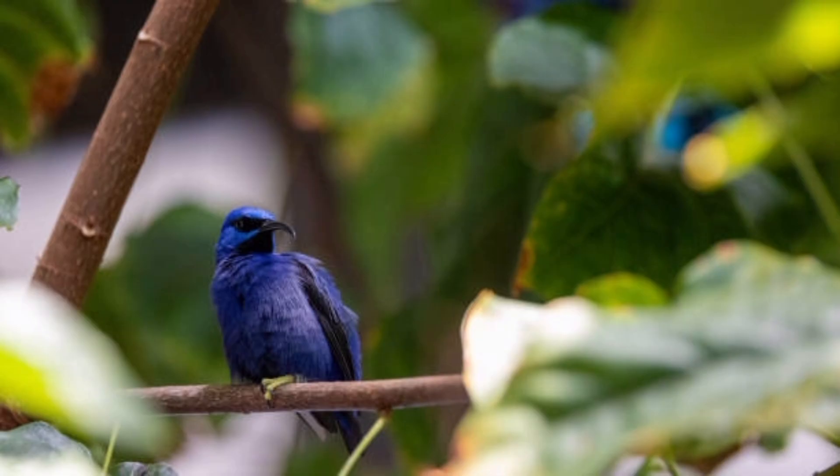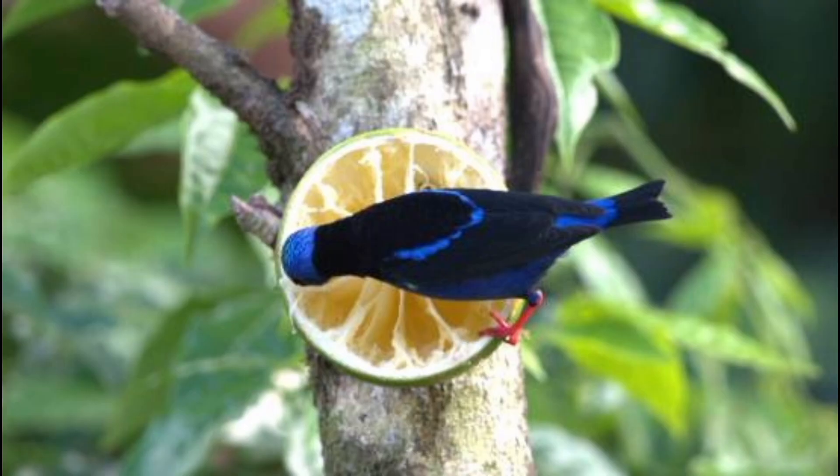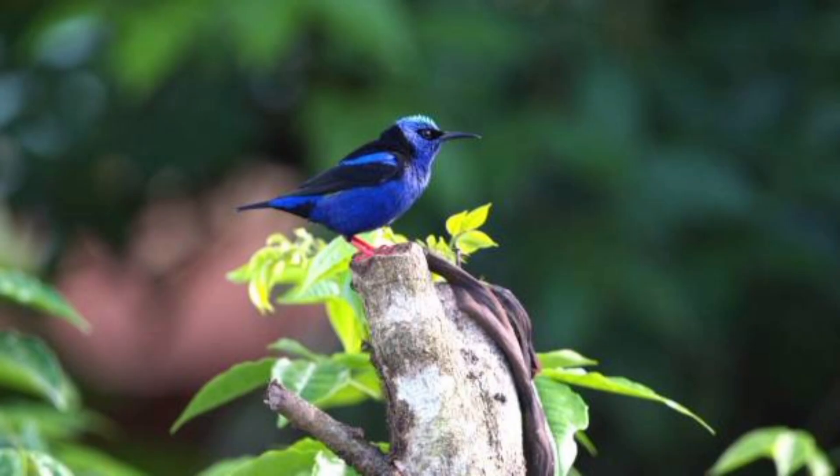5. Honeycreepers are known for their striking, vibrant plumage. 6. Their colors range from electric blue to bright yellow, green, and purple. 7. Males often have more brilliant colors than females. 8. Females usually have more muted, olive green tones.